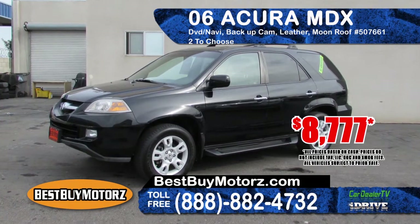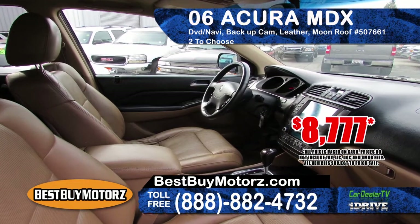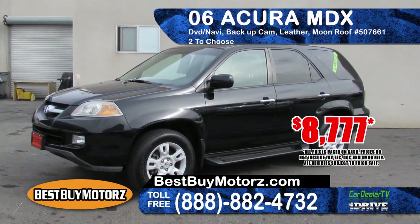Best Buy Motors has this 2006 Acura MDX, equipped with DVD and navigation, backup camera, moonroof, leather seating, and a 3rd row seat for the kids. With 2 to choose from, prices start at $8,777.